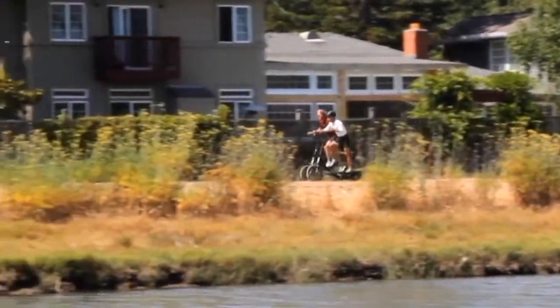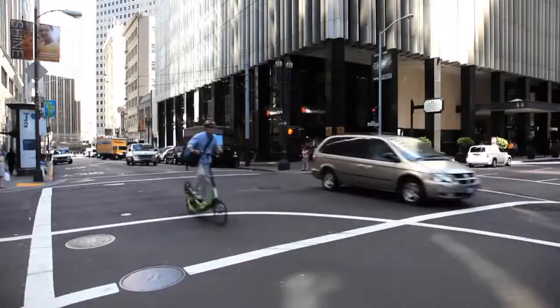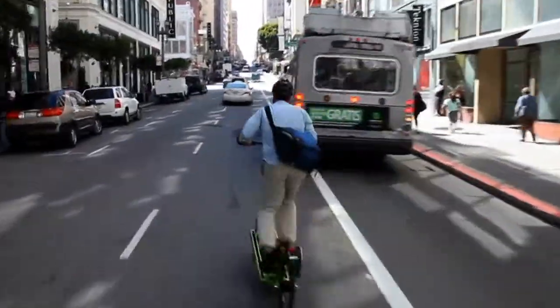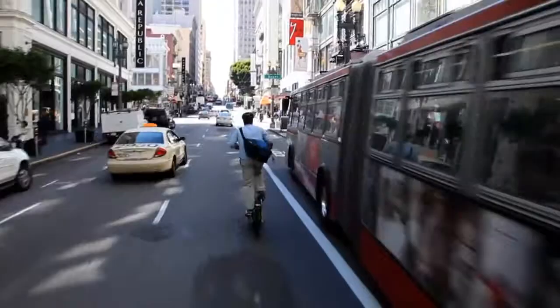It was a five-day, 500-mile trek on the elliptical. There was no joint pain at all. That's truly the mission of the company — to deliver an experience that feels like running without the pounding of running.